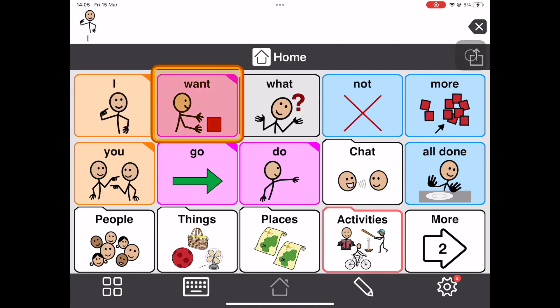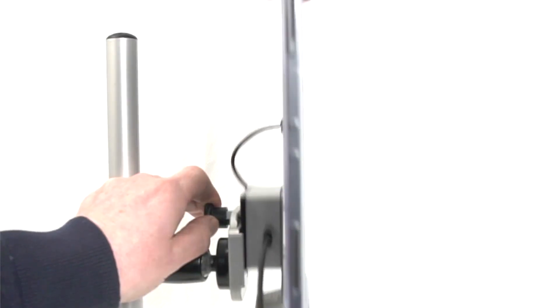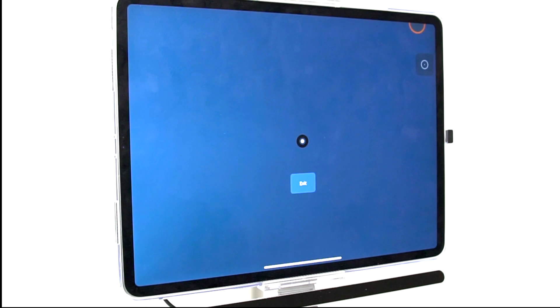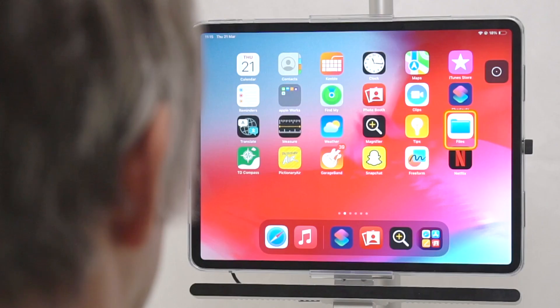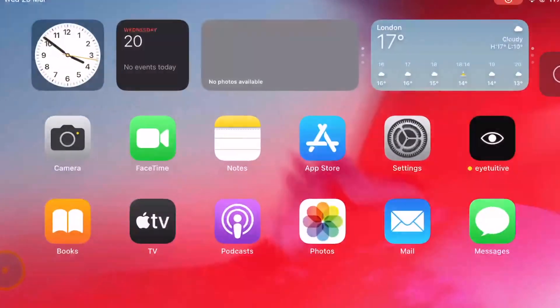Utilizing the latest iPadOS Assistive Touch features such as Snap to Item, with a simple setup, positioning and calibration process to have you eye gazing in seconds — leaving you free to play, learn, explore and more.